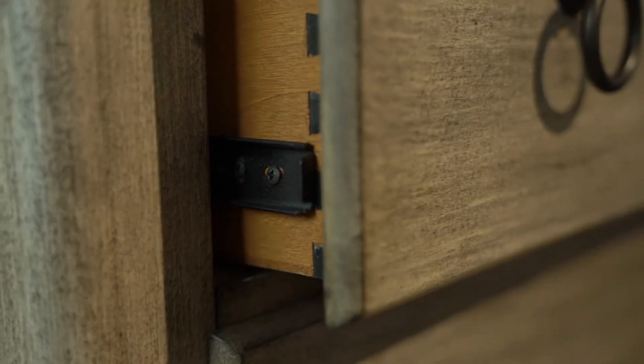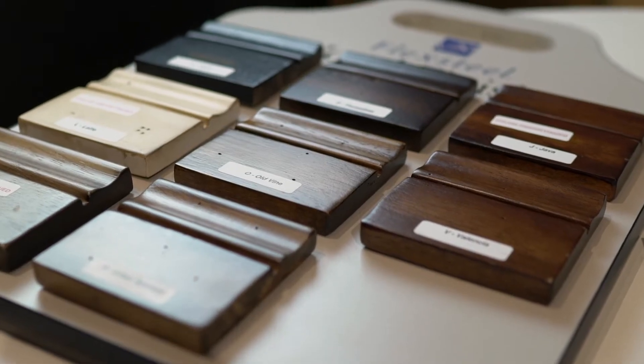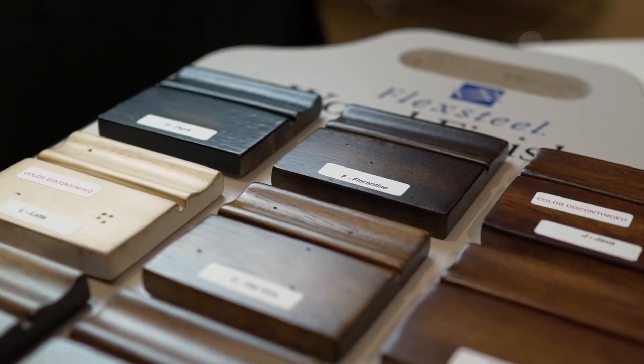Flexsteel provides customers the ability to customize furniture in their homes, both in style and in function. Flexsteel also offers a wonderful warranty that gives them the satisfaction that this furniture will last for a long time.